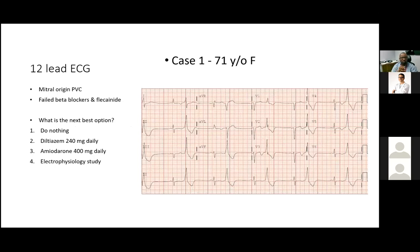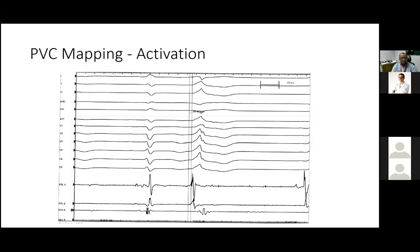Going back to the first patient — symptomatic with fatigue and atypical chest pain, having tried beta blockers, flecainide, and briefly amiodarone — by the time of transfer, options were limited other than proceeding to ablation, given her remarkable PVC burden.